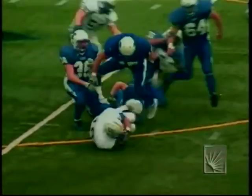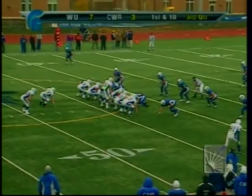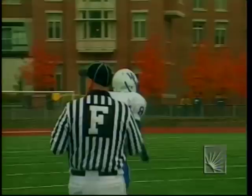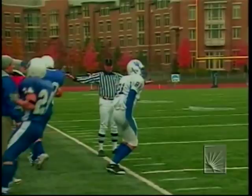First and 10 from the Case 43-yard line. Campbell throws just out of the reach of Mike Falkenstein — second and 10 for Widener. Falkenstein was one-on-one with Bobby Bott on the weak side; the ball was a little too high. Falkenstein has four catches today for 66 yards, 38 of those on the touchdown reception.